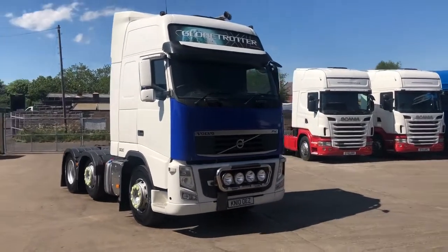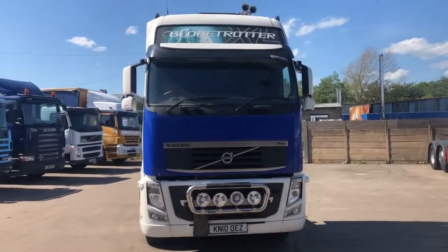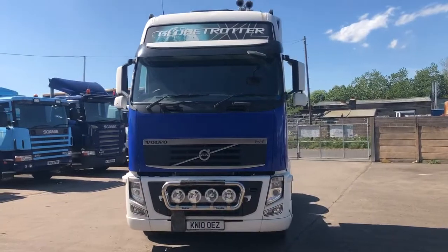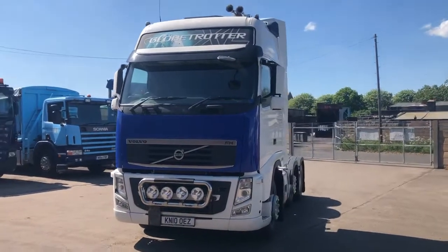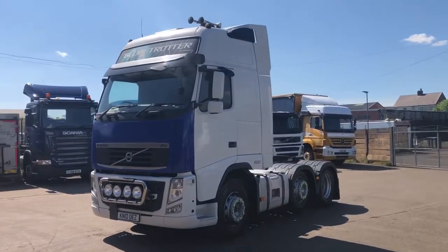2010 Volvo FH500 — no cleaner example than this one. This is the second of the two that I have. Identical trucks, well-maintained, well-looked-after. Very clean.